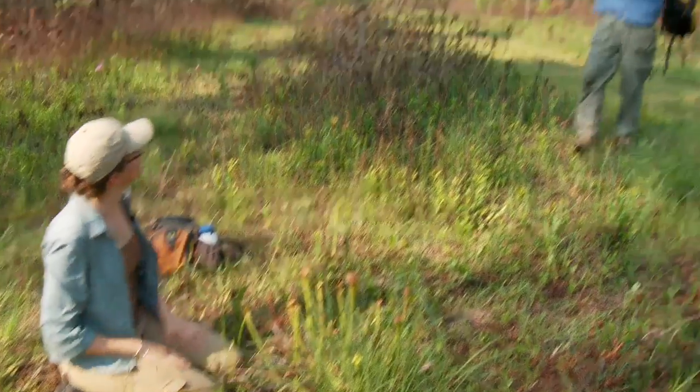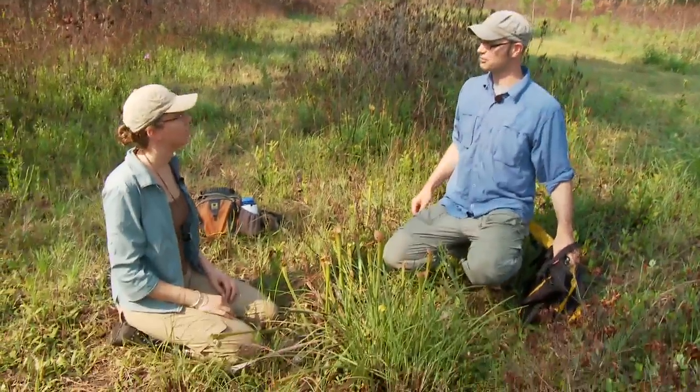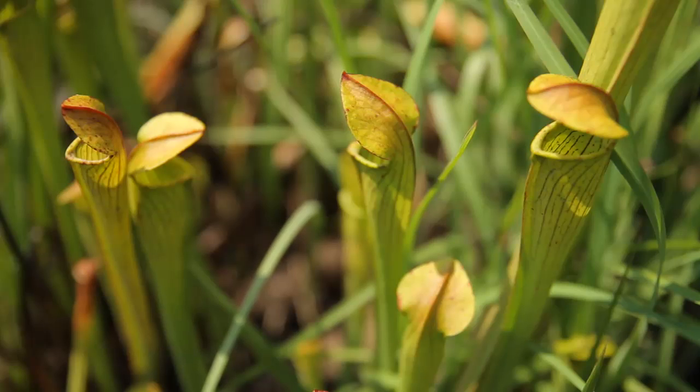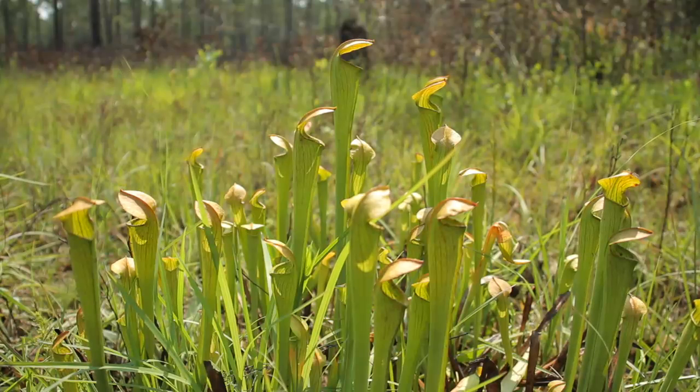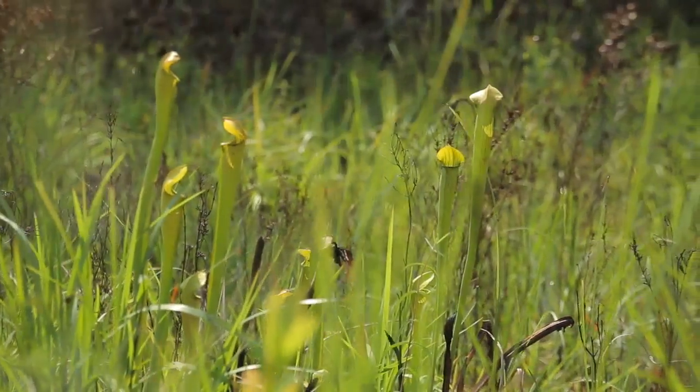Hey Maggie, good morning. Good morning, Chris. This is a really cool site — thank you for meeting me out here. Yeah, my pleasure. And I'm assuming this is the thing we're looking for — this is Sarracenia alata, the pale pitcher plant? Yes. This leaf is modified to attract, trap, and then digest animals.